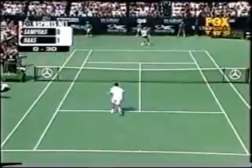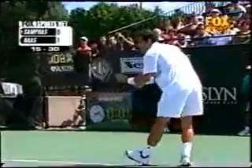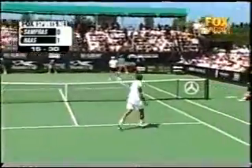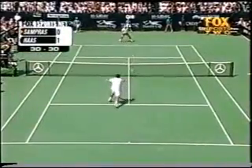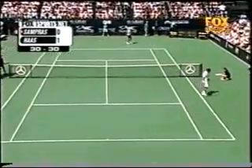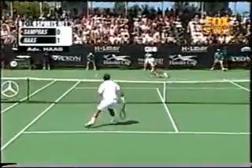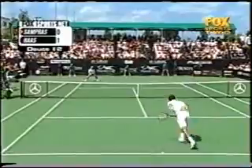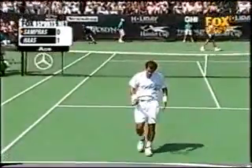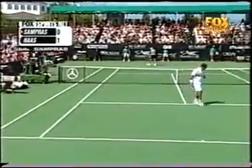Sampras with that rolled forehand right down the line. Sampras over quick — that was not an easy ball to handle. Sampras with his first ace of the day out wide. Last time they played, Haas won, and that was on clay. We'll go on into Sampras.